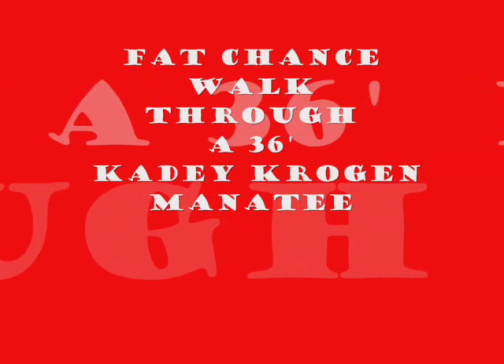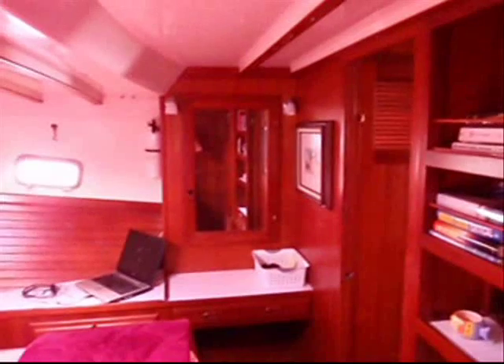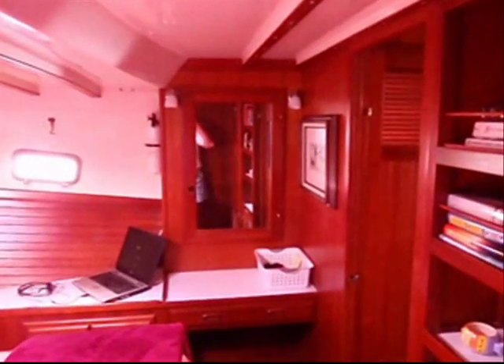Several of you have asked me to make an updated version of the Katie Krogan 36 manatee walkthrough after we did the repairs. Here we are in the forward cabin panning forward.